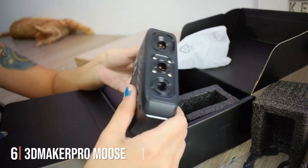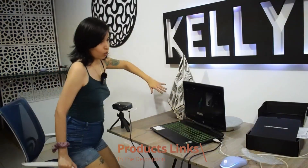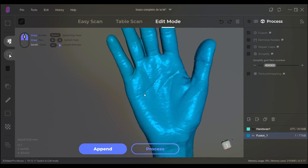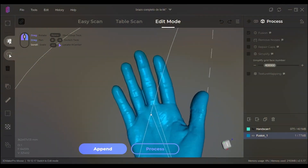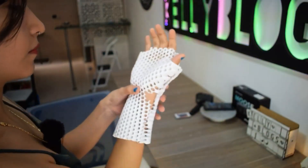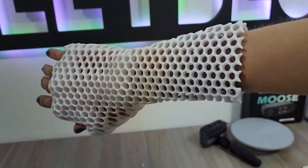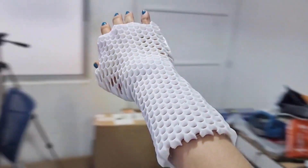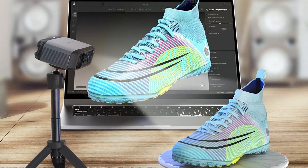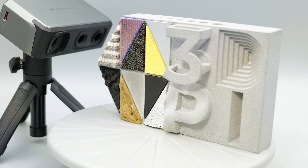Number 6: The 3D Maker Pro Moose 3D Scanner is an excellent choice for those seeking a robust and reliable scanning solution. Its design is compact and portable, making it easy to use in various environments. The build quality is solid, with durable materials that ensure long-term use. It boasts an easy-to-use interface and comes with software that simplifies the scanning process. The scanner uses structured light scanning technology, known for its accuracy and detail, allowing for precise scans that capture even the smallest details with high fidelity.